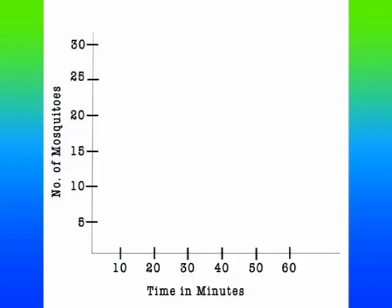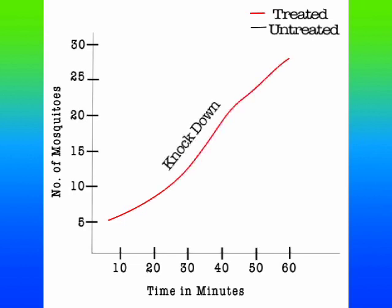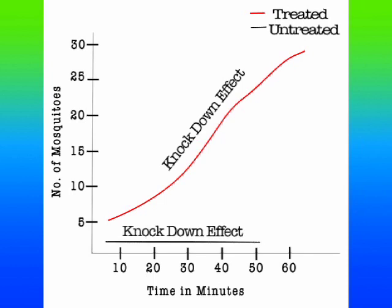It is clearly visible through the graph that as time increases, the knockdown rate of mosquitoes exposed to treated fabric also increases, while nil knockdowns can be seen in mosquitoes exposed to untreated fabric.